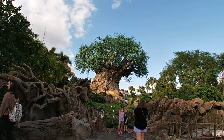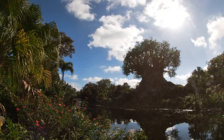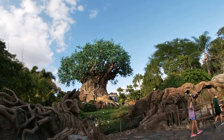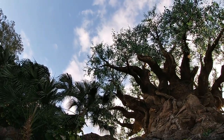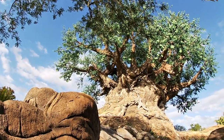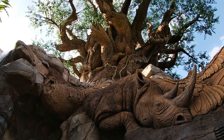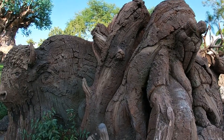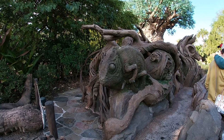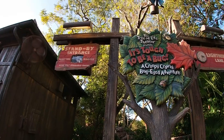Truly a sight to behold. At 145 feet tall, not only does it tower over the park, but it's viewable from almost everywhere you stand. The tree was inspired by a mythological concept connecting all forms of life to this sacred plant — truly the giver of life — built to resemble a large baobab tree. It contains around 8,000 different branches varying in size and shape, and around 102,000 individual thermoplastic leaves. Looking closely, you'll notice a mere 325 hand-carved animals scattered both on and around the tree's premises. Tucked inside the tree's trunk is the theater for the It's Tough to Be a Bug show, because — you know — bugs also live in trees.